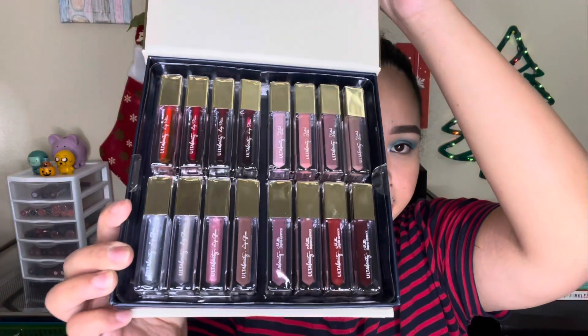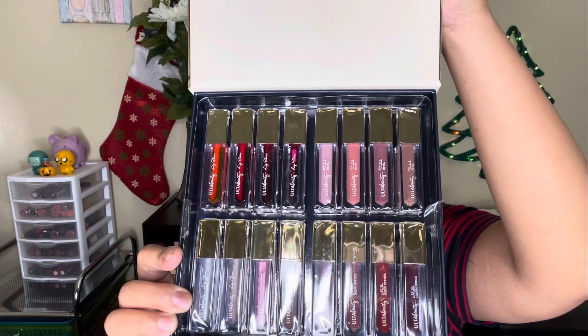I also got the Lip Glossary, a 16-piece lip vault — Ulta Beauty's holiday edition for lip products. It includes four tinted lip oils, four lip glosses, four matte liquid lipsticks, and four lip stains. I'm most excited about the tinted lip oils and the lip stain. I'm not a big fan of matte liquid lipsticks, but we'll see. I'm going to add these to my makeup inventory.